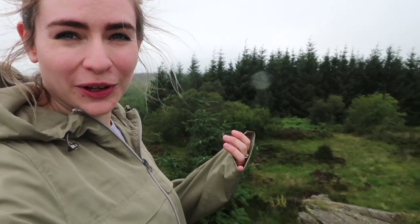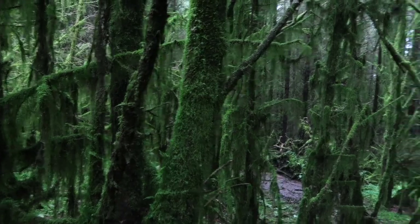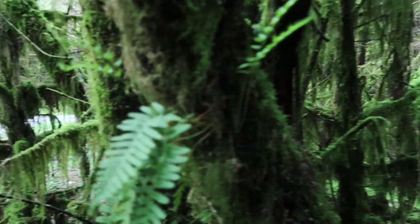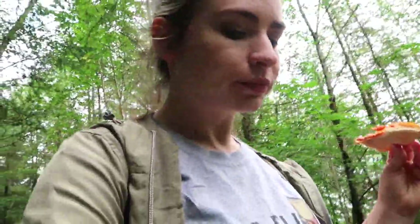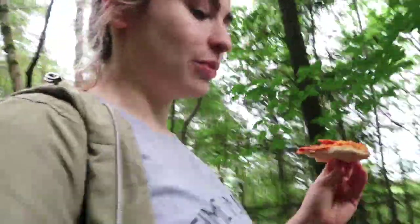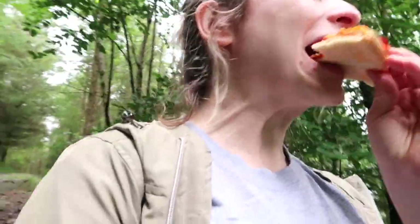Look at this insane forest — this is so haunted, the trees are all mossy. We knew we were going to come for a walk today but didn't know what to do for lunch, and we had a pizza in the fridge. So I had the genius idea of cooking the pizza this morning whilst we were getting ready, and bringing it with us on the walk. We're eating pizza in the middle of nowhere — we're so lost in this forest, but this is the best pizza I've ever had in my life. We've been walking for about two hours!